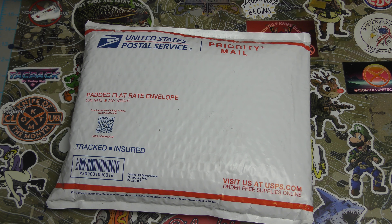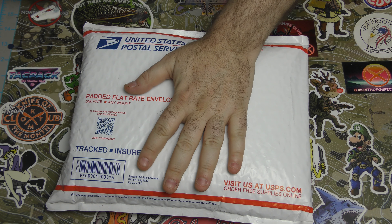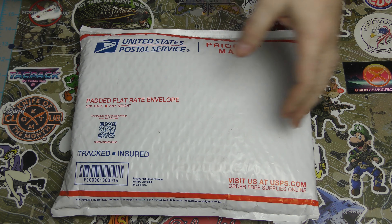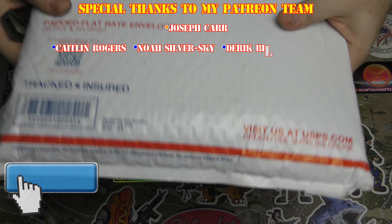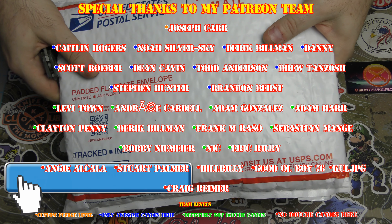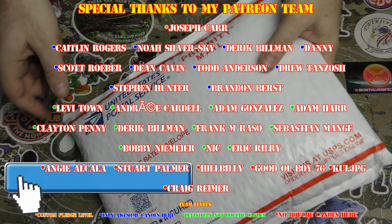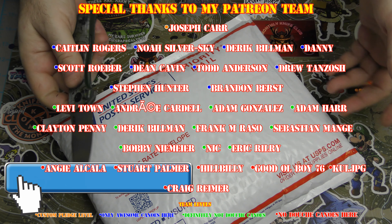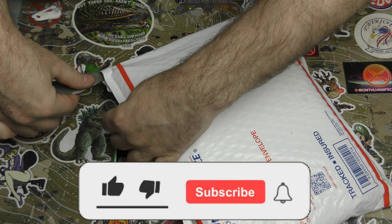Makes a pretty nice sound, doesn't it? We got one of our favorite subscriptions of the month. Hey guys, I'm back and we have here the Going Gear EDC Club for February 2024. Let's get into it and see what we've got — I'm pretty excited because you guys know how much I love this one because it is always awesome.